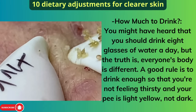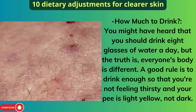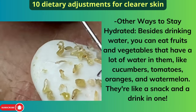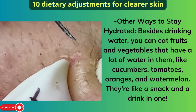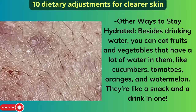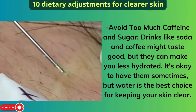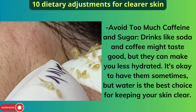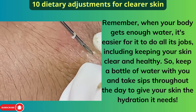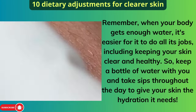How much to drink: You might have heard that you should drink eight glasses of water a day, but everyone's body is different. A good rule is to drink enough so that you're not feeling thirsty and your urine is light yellow, not dark. Besides drinking water, you can eat fruits and vegetables that have a lot of water in them, like cucumbers, tomatoes, oranges, and watermelon. Drinks like soda and coffee can make you less hydrated, so water is the best choice. Keep a bottle of water with you and take sips throughout the day to give your skin the hydration it needs.